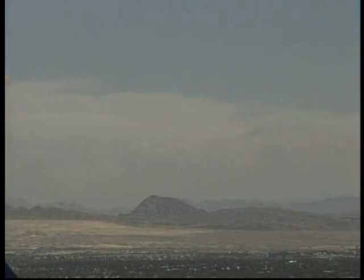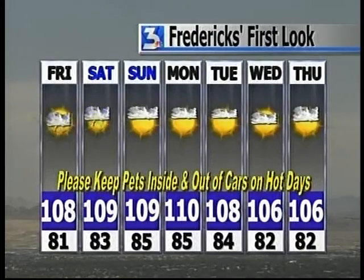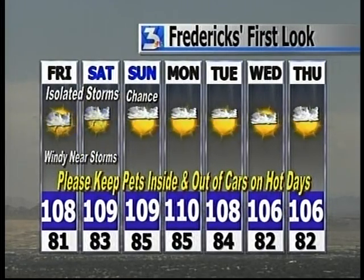We're also going to see the threat of some strong storms up in northern California and southern Oregon. And did you see Portland? High temperature today expected: 102. Let's fly in the next seven days and then give you a chance to win with the Frederick's Facts. We're going to call for isolated storms, even though it's mostly sunny out there right now, and a chance on Sunday — pretty darn hot over the next several days.